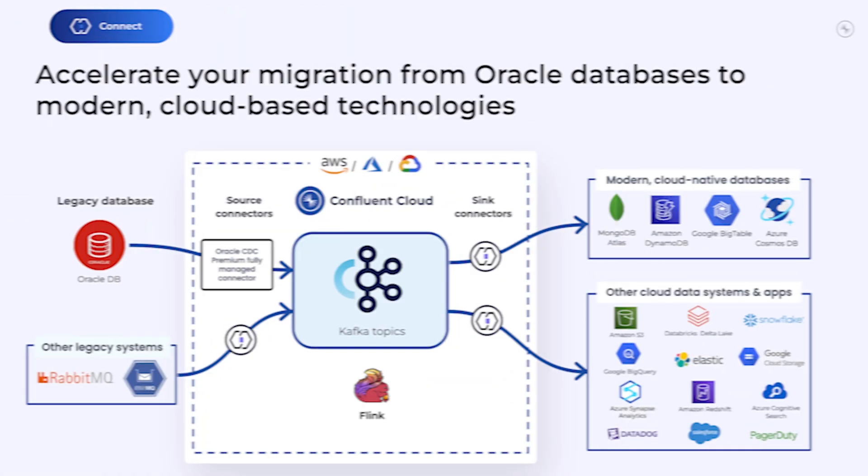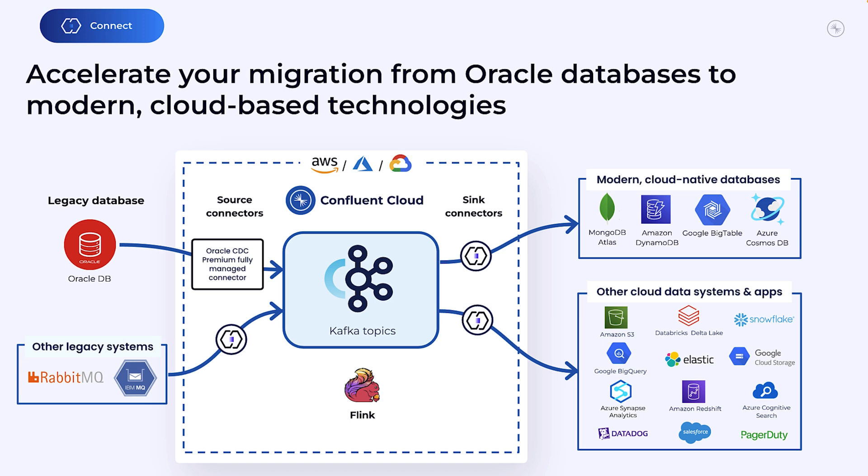Next up, our popular Oracle CDC connector is getting a major revamp. Meet the Oracle XStream CDC Source Connector, now in Early Access, letting you stream data from Oracle databases anywhere. It's powered by Oracle XStream technology to deliver high performance while maintaining minimal impact on source databases. Say goodbye to pricey third-party licensing fees, and say hello to reusable data products for your downstream systems.